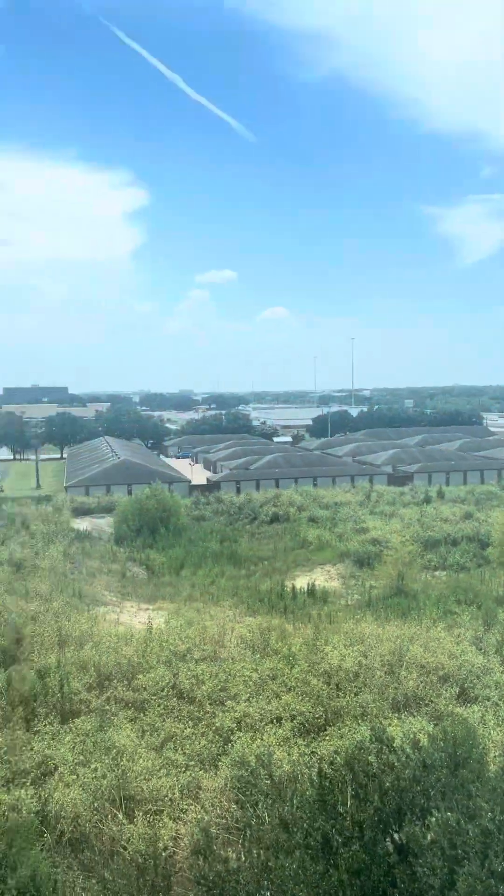This is in your hotel hallway. Let's get a quick view. This is a view.